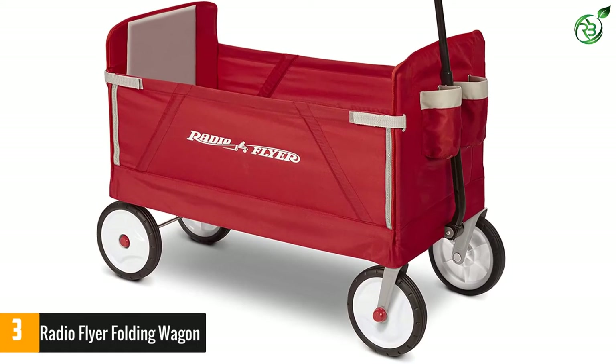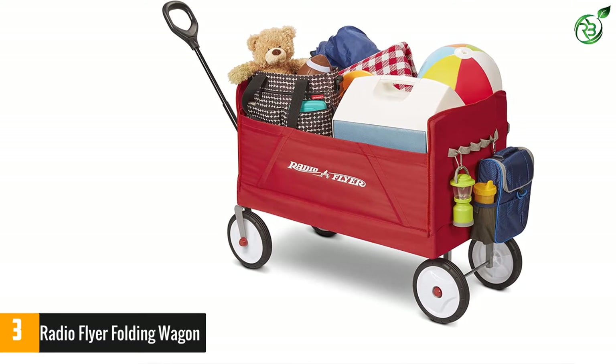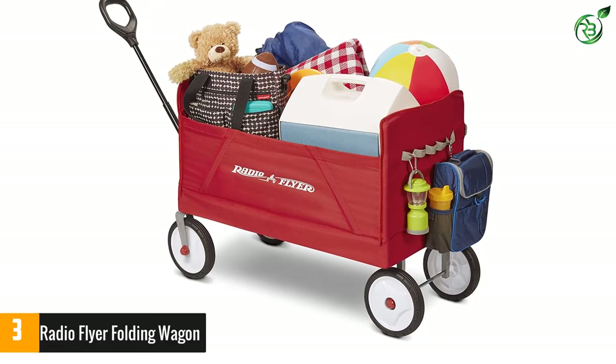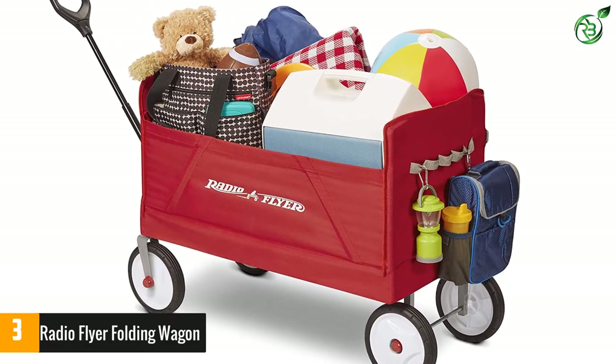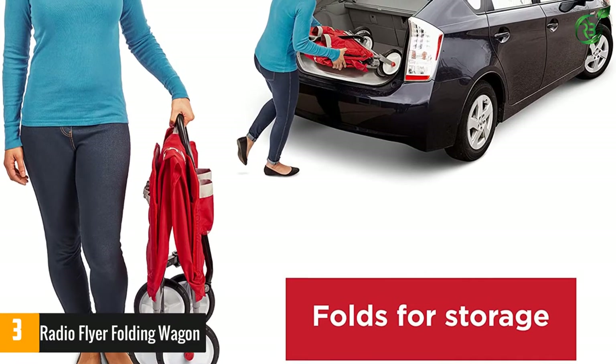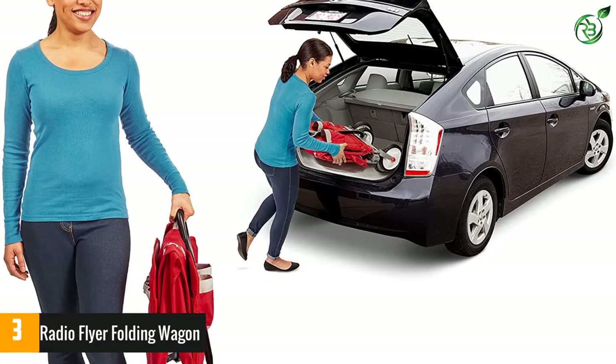You can unzip the front side of the upholstery to instantly convert this cart into a bench seat. This wagon for kids has a simple collapsible frame structure that carries up to 150 lbs of weight. Seat belts and padded seats keep your children cozy while traveling.